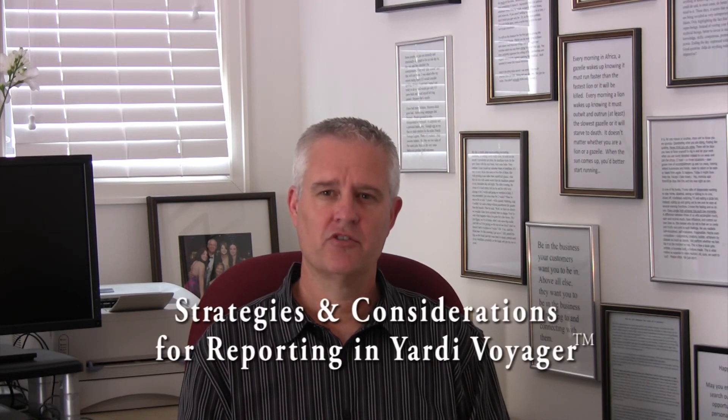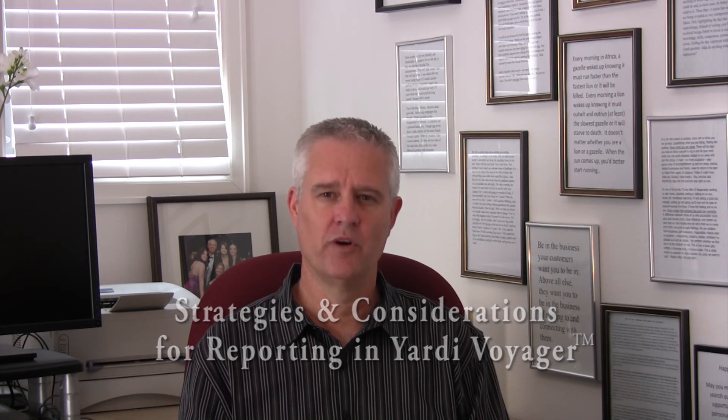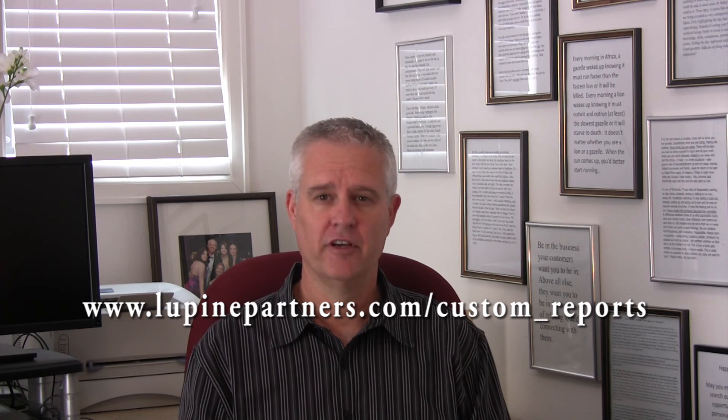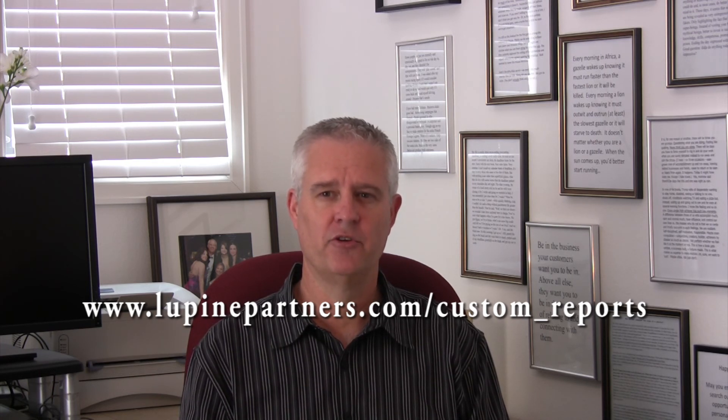Determining your reporting options in Yardi Voyager can be complicated. My e-book, Strategies and Considerations for Reporting in Yardi Voyager, will definitely help you and is available to you for free. Just go to this link, fill in your name and email address, and I'll send it to you immediately. Thank you. I'm David Wolfe.